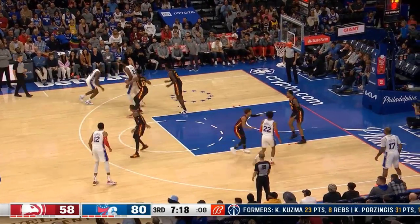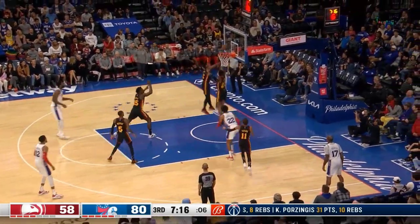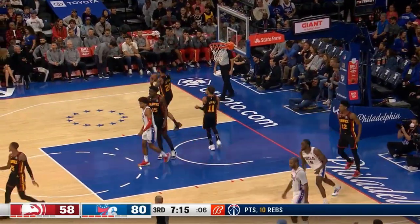Embiid gives it up to Milton, looking to drive — and a goaltend. Period.